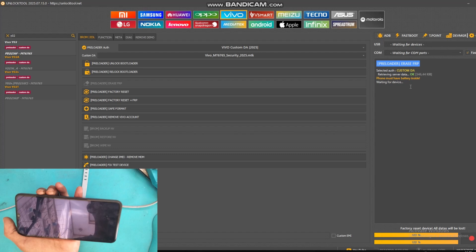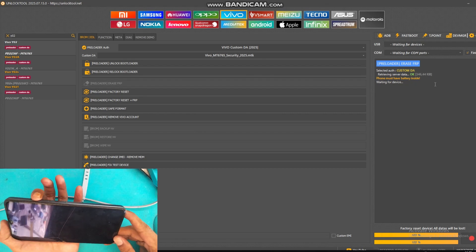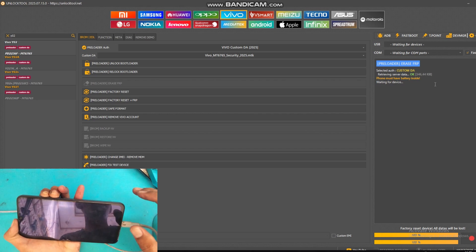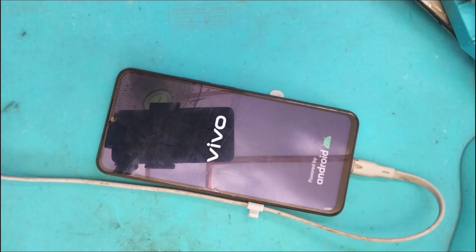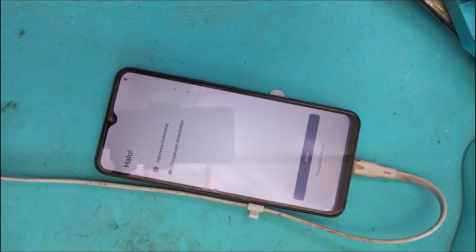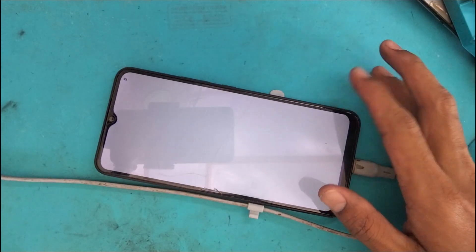Tekan volume atas dan bawah lalu colok USB. Di PC, jika keterangan sudah 'menunggu', unlock tool siap dikoneksikan. Tekan volume atas dan bawah lalu colok USB — handphone terbaca sebagai Mediatek preloader. Handphone sudah terlepas FRP-nya. Alhamdulillah, kasus ini tembus via unlock tool.